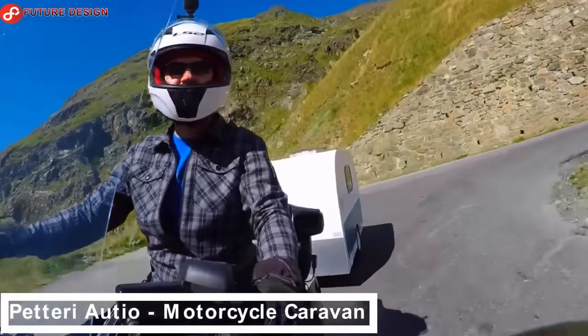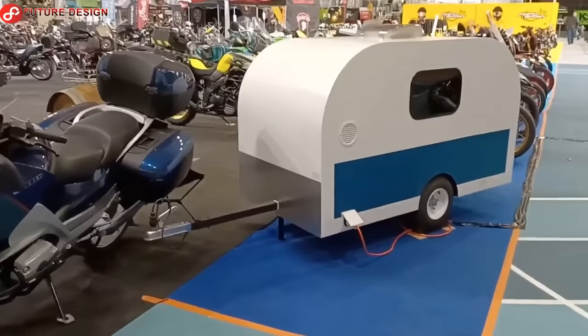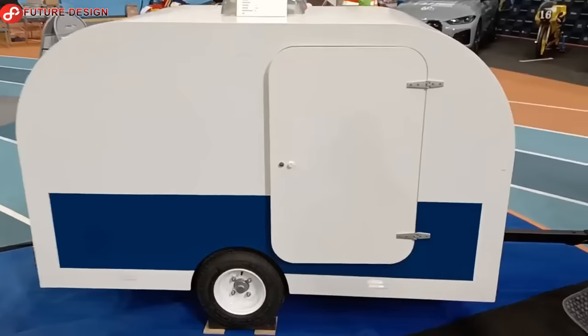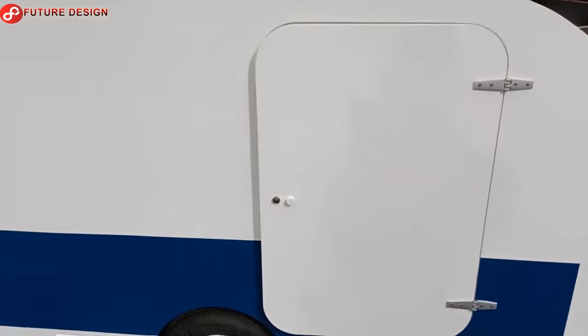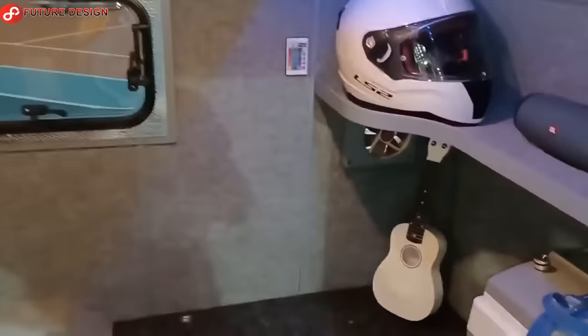Petteri Osho Motorcycle Caravan. Let's take a look at some exciting and creative motorcycle trailer designs for micro-mobile homes. Aren't you tired of setting up a tent anymore? This caravan is suitable for both motorcycle and car for exploring nature deeply.